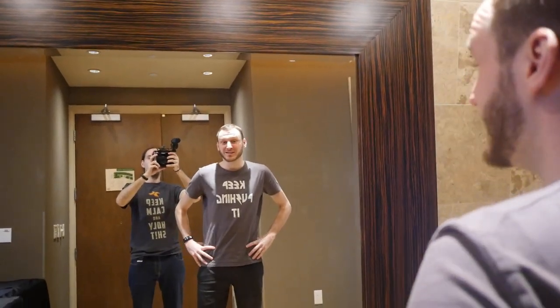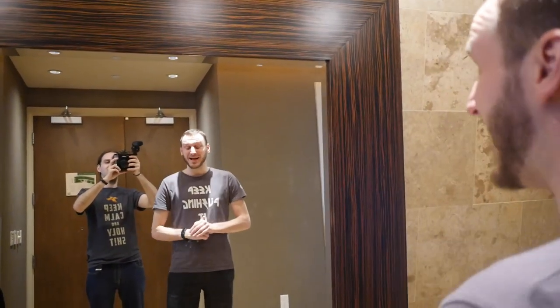Hey guys, it's Ruffman from Overclocking TV and we are here at The Pounds. That's where the Performance Matter event will happen. So I will just give you a quick tour of the venue, basically, because it's that big.